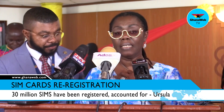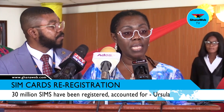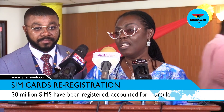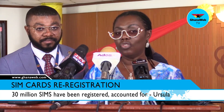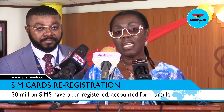We only use the Ghana card because we've designed this process in such a way that before you can even begin the registration process, you have to link your SIM card with your Ghana card. You key it in, it queries the NIA database and returns a unique USSD code to you, indicating that indeed your Ghana card has been linked to your SIM card. So the NIA is very closely involved in this exercise.